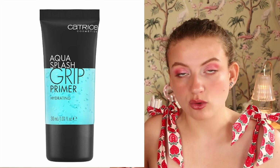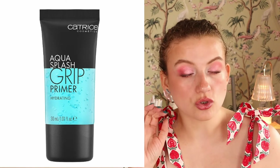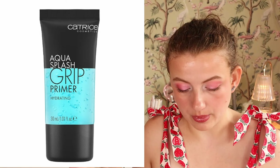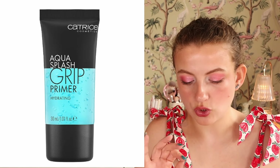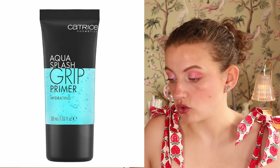Then we have the Aqua Splash Grip Primer, a hydrating grippy primer. I use the e.l.f. version basically every time I do my makeup now — I use it under my eyes and it makes everything sit so much better. I would love to try the Catrice version. I don't feel like I really need it since the e.l.f. one is working well for me, but it's probably more affordable, and I know a primer like this works for me.